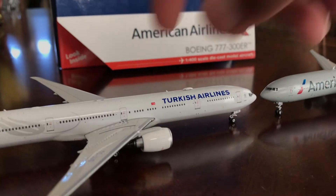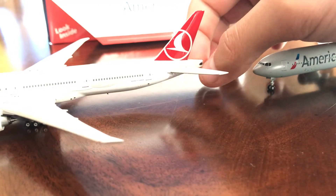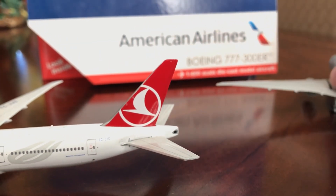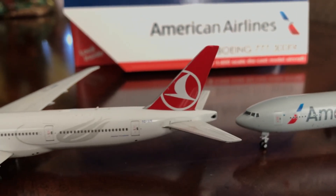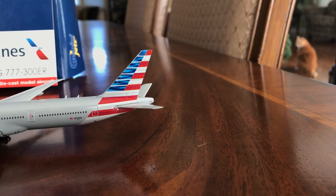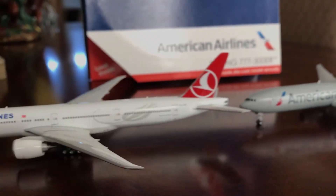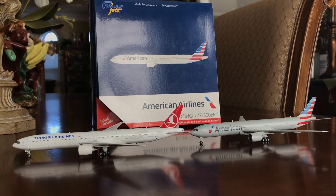Those are the most noticeable differences. The Phoenix has more of a darker APU exhaust than the Gemini Jets model. Those are just the most noticeable differences. I hope you guys did enjoy this video — please comment, rate, and share, and I'll see you guys in the next video. Camo out.